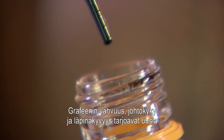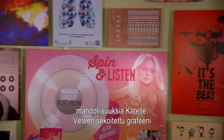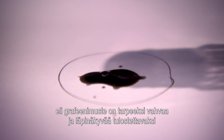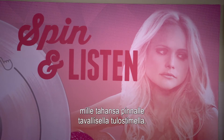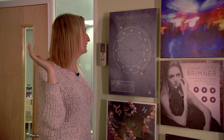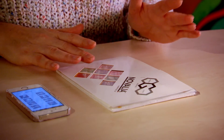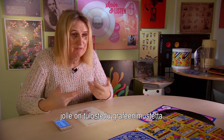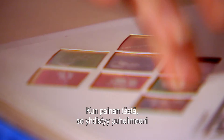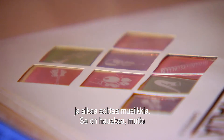The strength, conductivity, and transparency of graphene offer new possibilities to Kate. With pure pieces of graphene suspended in water, graphene ink is tough enough and transparent enough to be printed directly onto any surface with a normal printer. There's a piece of transparent plastic laid over the graphics, and on that transparent plastic we've printed some graphene ink — we're using graphene as a transparent conductor. So when I touch this button, it connects to my phone and makes the music play.